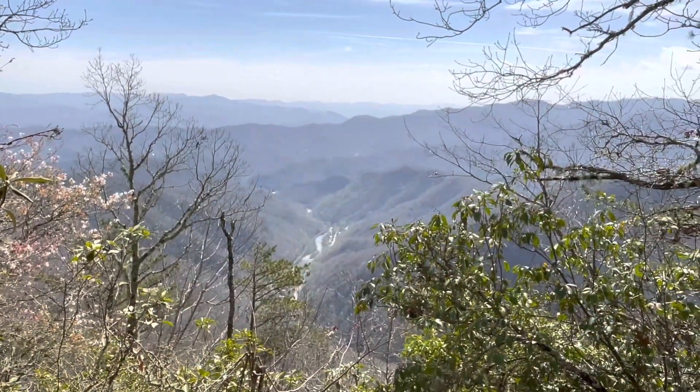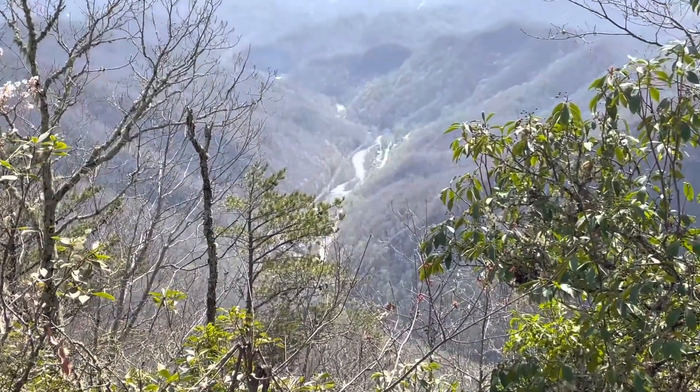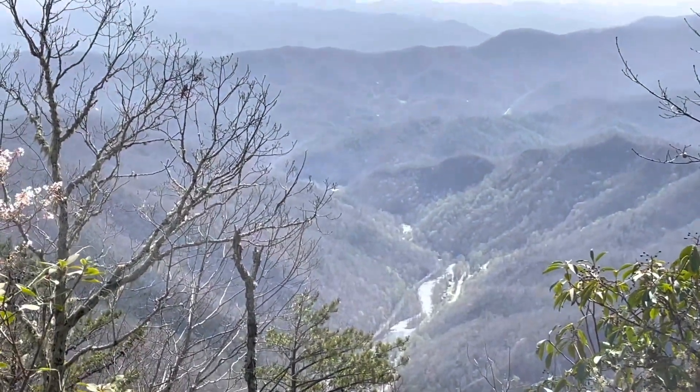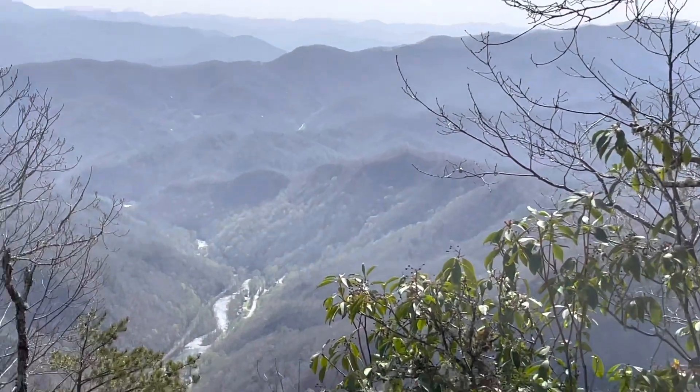We finally got a little bit of a view up here. That's the river way down there — that's where we started this morning, a couple three hours ago. I don't know exactly where it was we started. I think it was downstream a ways, but we're not at the top yet, and it is pretty up here. That's for sure.